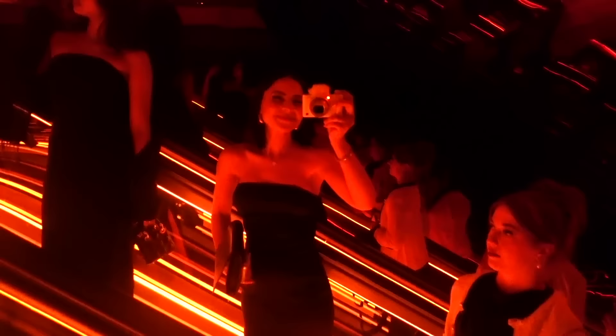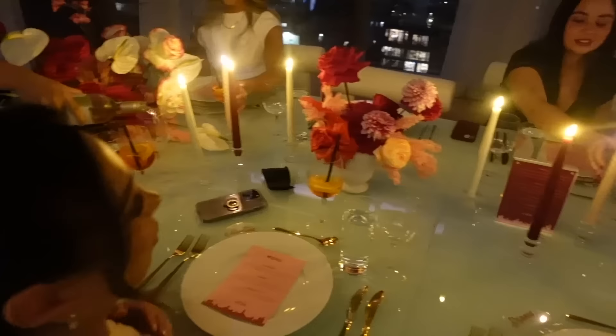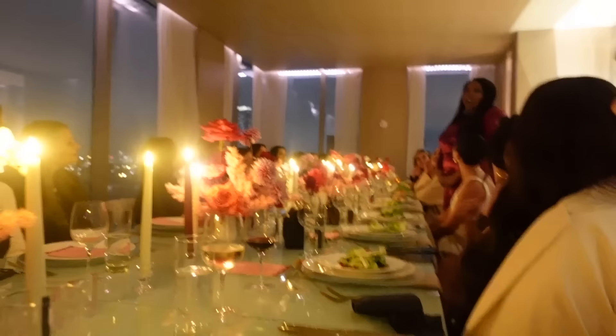At dinner, we heard from Lola, the senior marketing manager for Kiss Lashes, who thanked everyone for joining what is actually the brand's very first ever global influencer trip.